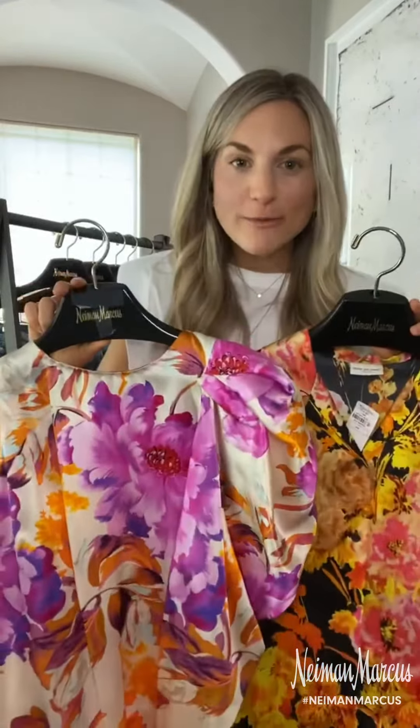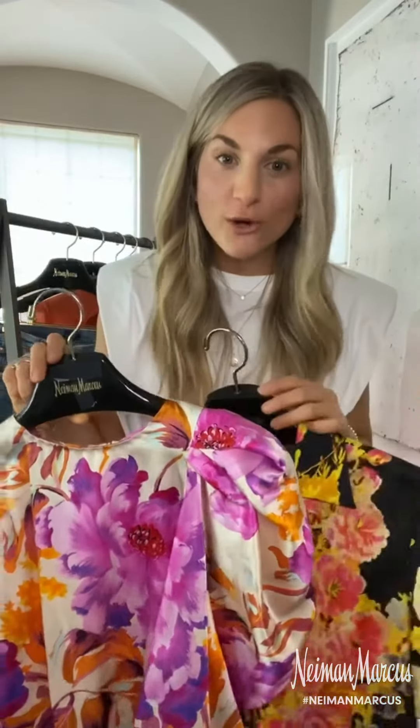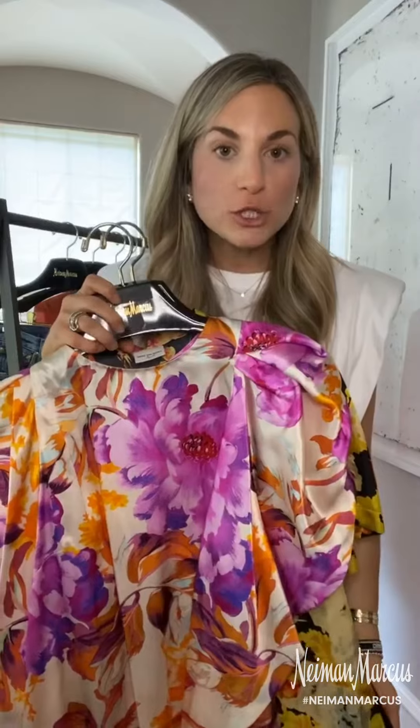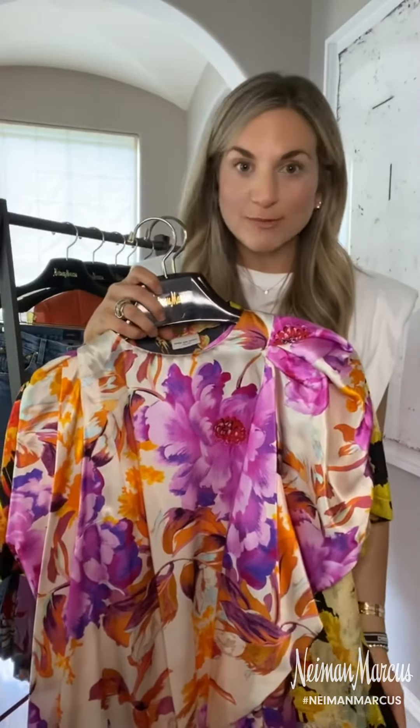Looking at these tops just makes me happy, and I know it'll do the same for you. What's great about some of these pieces is that you can wear them right now, just back to some white denim, and then through the fall season put on a black skirt or black trousers, and you have a great investment piece.